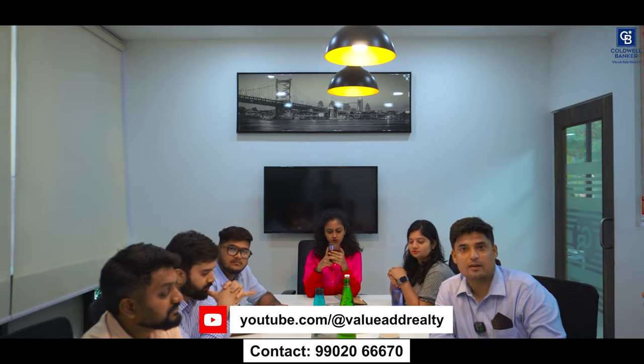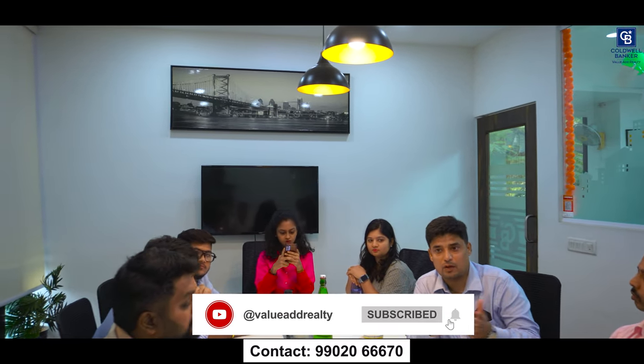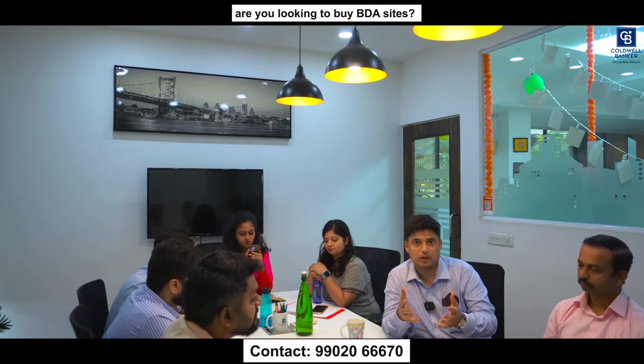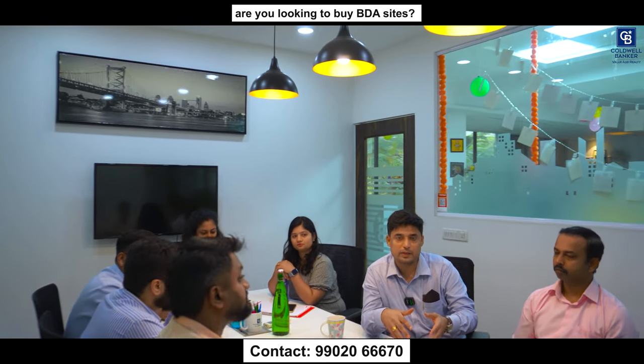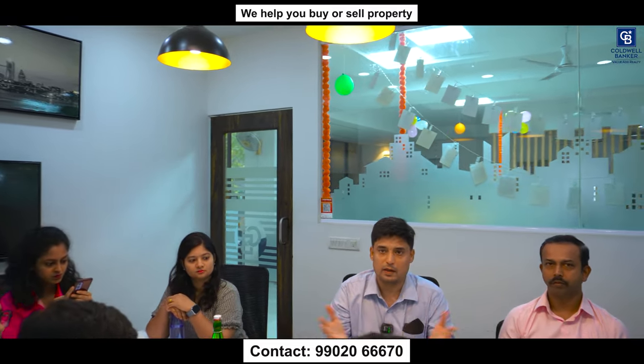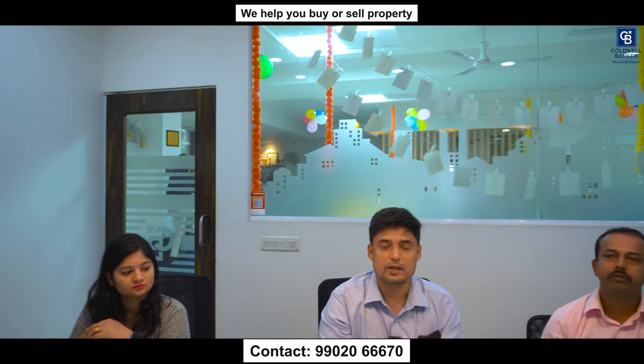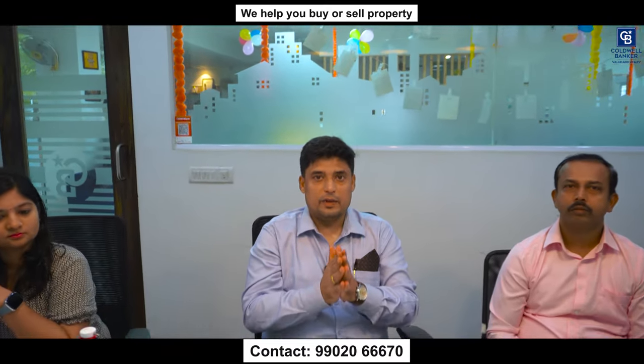Let Lord Sri Krishna bless us all on this auspicious Krishna Janmashtami day. I'm sure you enjoyed this video with all the hot listings and requirements. If you have anything to offer, please comment below or reach out to the partners personally. The number provided is a virtual number that will connect to one of us, and we will answer all your queries. That's a wrap — we'll see you in our next video soon.